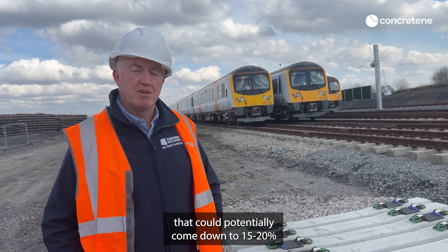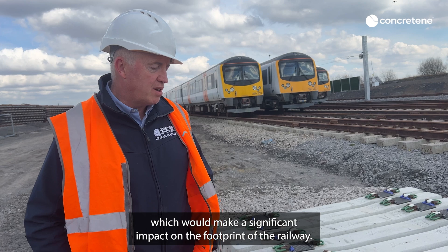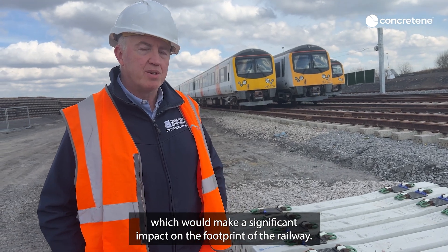That gap could potentially come down to 15 minutes, which would make a significant impact upon the footprint of the railway.